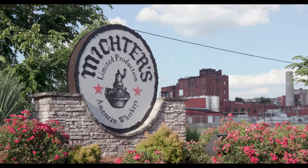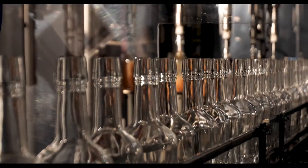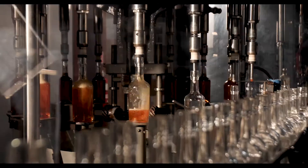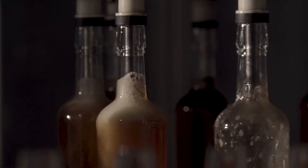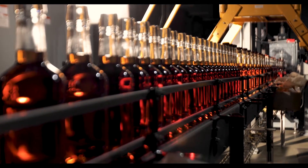At Mictors, our goal is to make the greatest American whiskey. We take a lot of different steps during production to pursue a house style — one that is very rich, very flavorful, and very smooth. We use the finest ingredients and the best equipment to make the best quality whiskey.